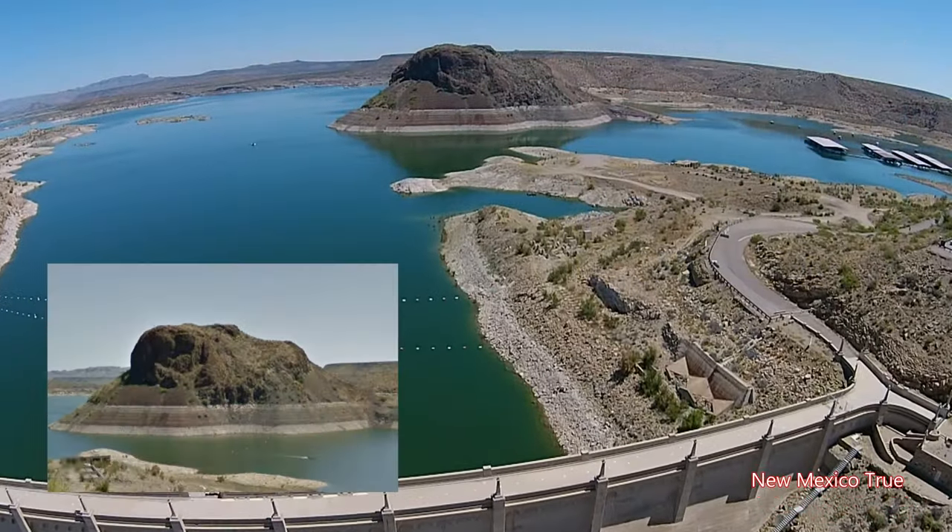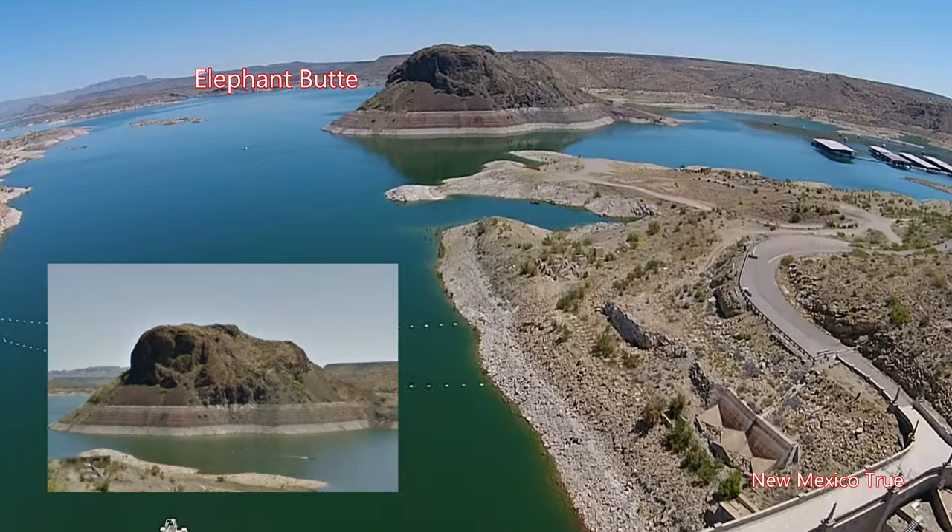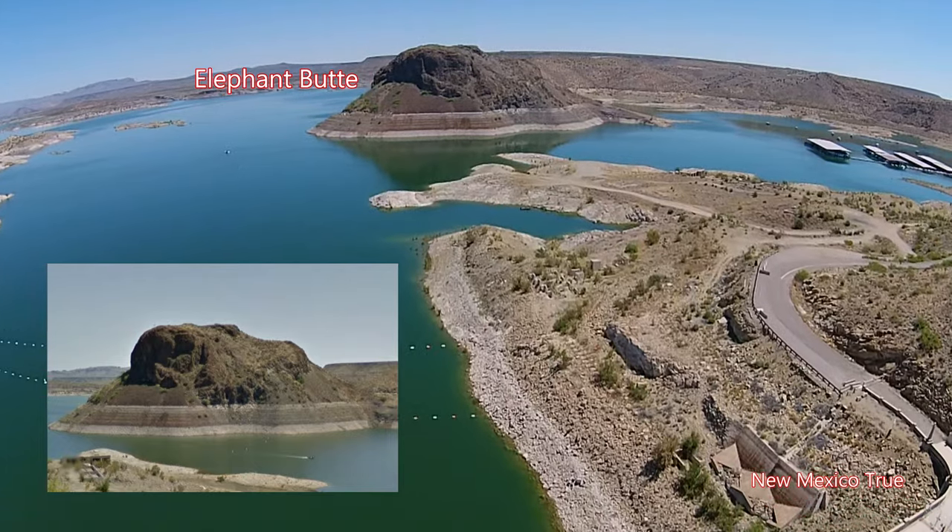The butte it is named after is said to have the shape of an elephant lying on its side. I don't see it, but maybe you can.